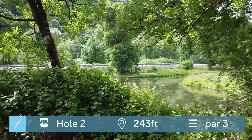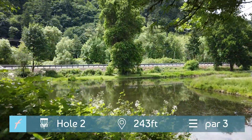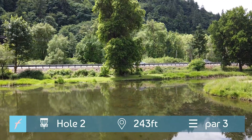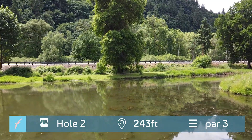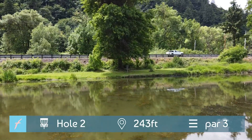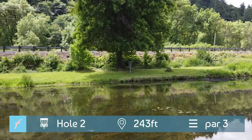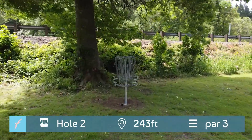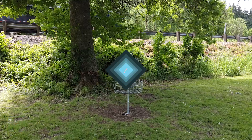And hole two — the infamous Dave Feldberg hole, 243 foot par three. I would say the gap off the tee pad is quite a bit more grown over than when Dave threw it. Definitely could use some trimming on that tree there. Still totally gettable — I think somebody did ace it this weekend. Really? That's crazy.